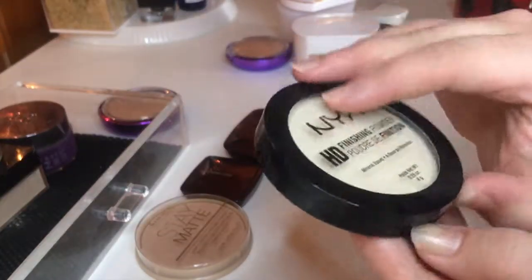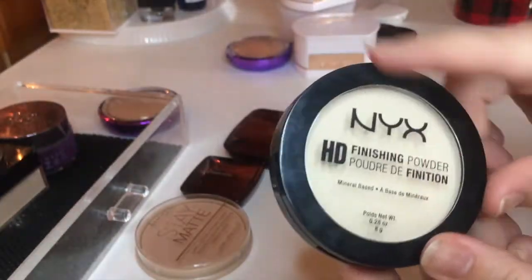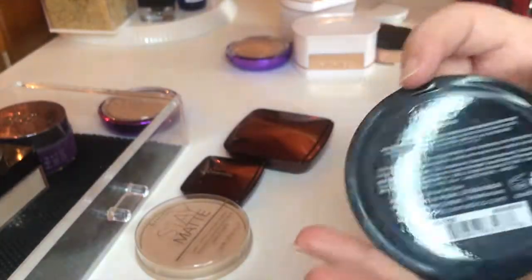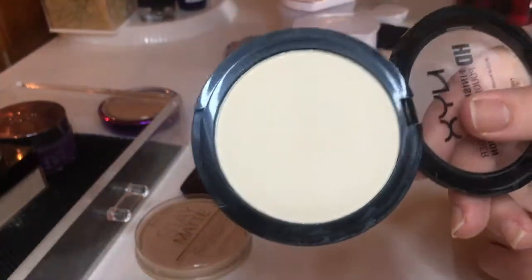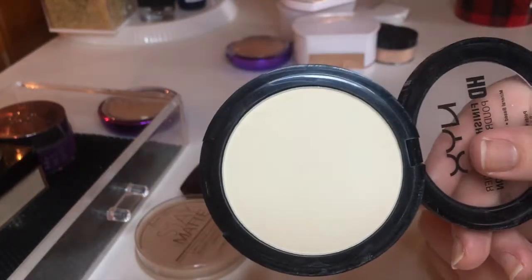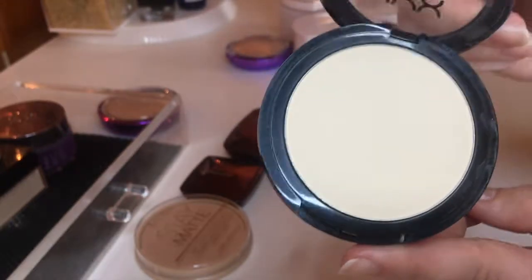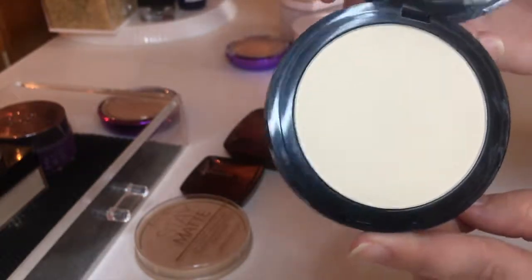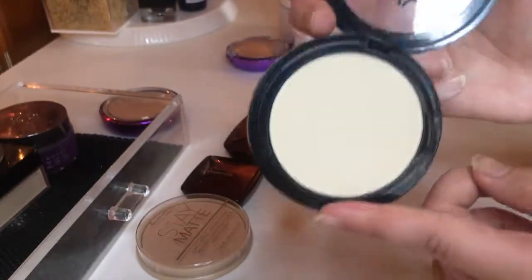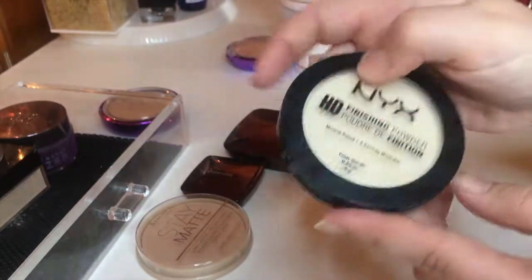Next I have a product I keep thinking I'm going to use and then never do — the NYX HD Finishing Powder in Banana. Yellow powders really don't work for me. I'm already warm-toned with very strong yellow undertones, so putting banana powder on my face never looks good. I don't know why I keep thinking it'll work — I see everyone on YouTube doing it and think it looks great on them, but it never works for me. So I'm going to stop thinking along those lines and just get rid of this powder.